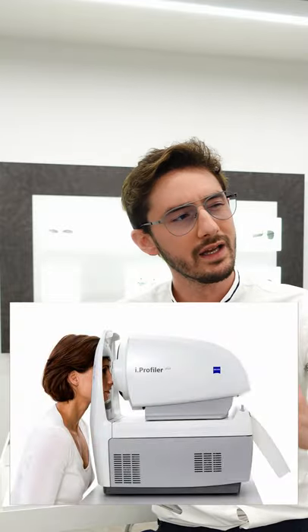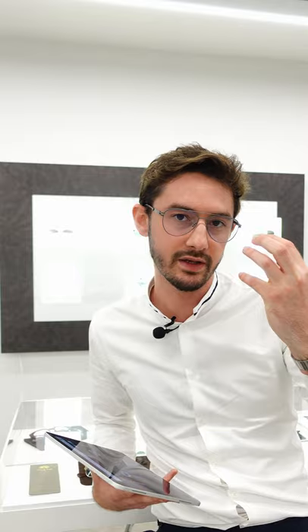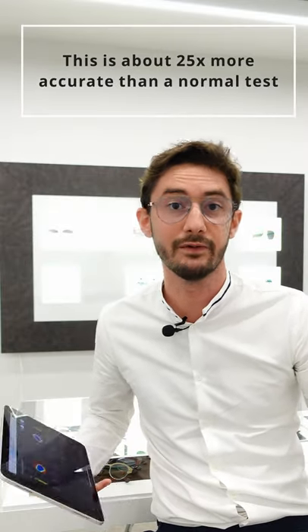Now when you have an eye test with us, we scan your eyes with a machine called an eye profiler. This is a new way of doing eye tests that measures the exact shape of the lens within your eye, so that we can correct your vision better than ever before.